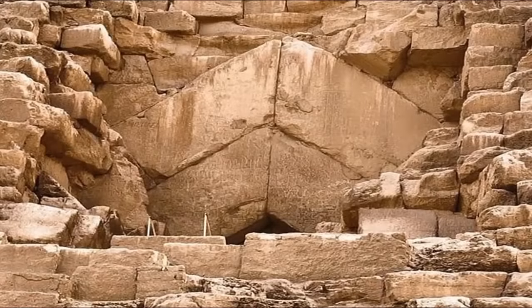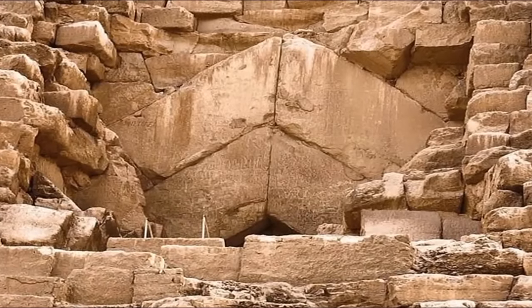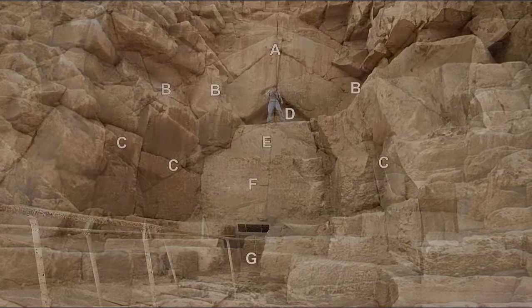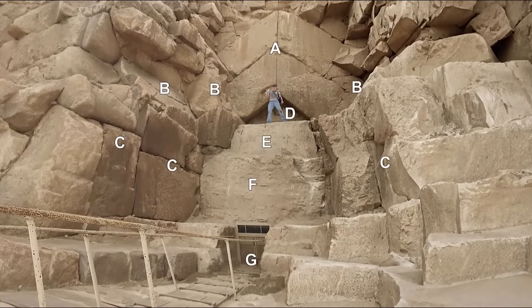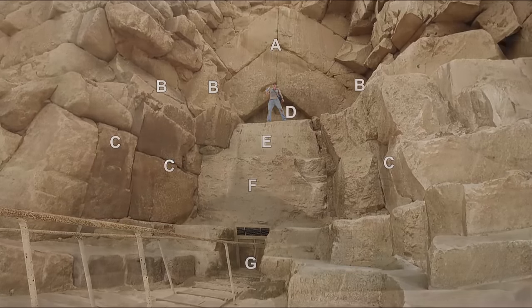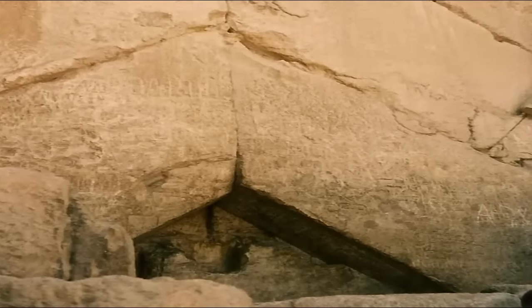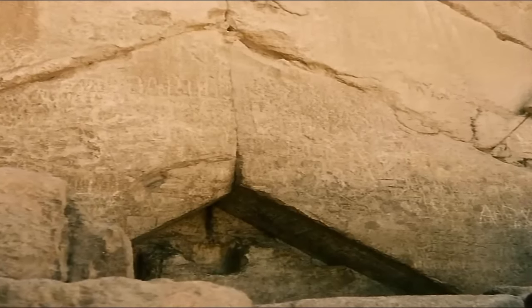Could there be a hidden entrance, one secretly built into the Great Pyramid? One that was closed with the use of gargantuan granite blocks and cogs? A secret mechanism hidden within the design of the structure, built into its exoskeleton, one revealed to have been constructed using blocks similar in size to that of the Trilithon, found within Baalbek.